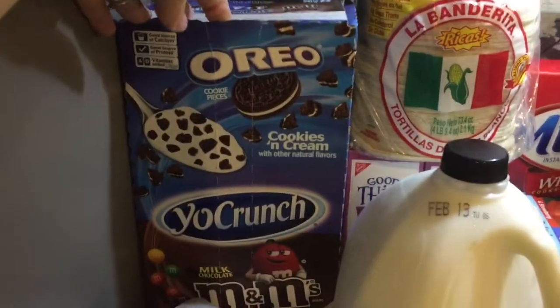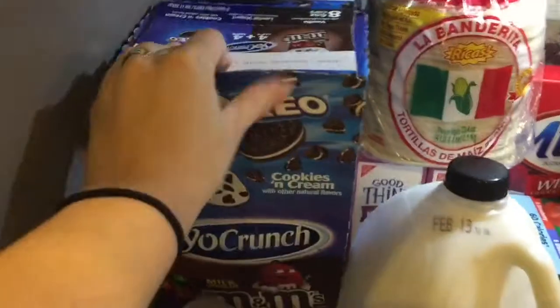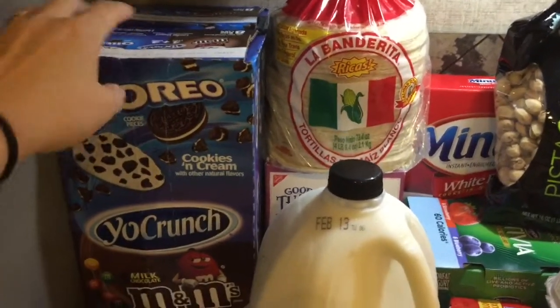I got two of these — the kids like them and they were on sale. It's the Oreo and the M&M's, and these are the six-ounce cups, so they're bigger. I went ahead and got the last two; they only had two left.